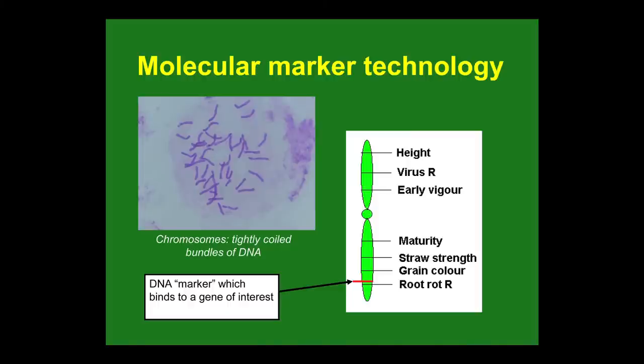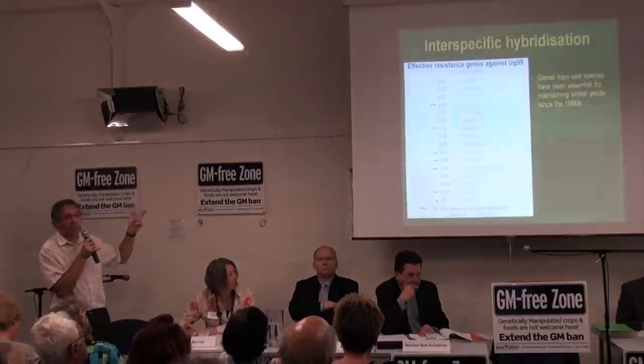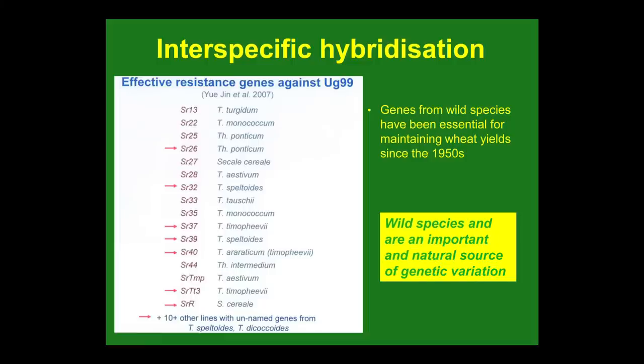Molecular marker technology is a really valuable molecular biology technique that can be used to speed up breeding programs. Interspecific hybridization is a way of getting genes from other species — for example using barley and Hordeum bulbosum, a wild barley with many useful genes. You can't just cross between species and get viable seed; you need to surgically remove the embryos and culture them in vitro to generate viable plants. This has been a very useful way of introducing rust resistance into wheat from a range of wild species used in commercial wheat varieties today.